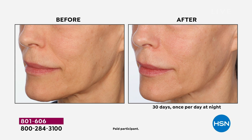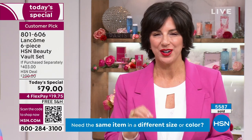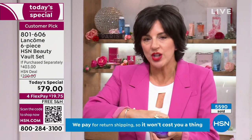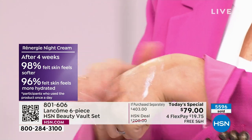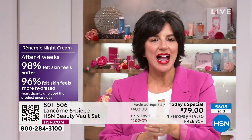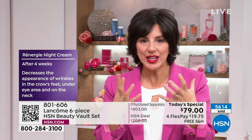Did you know only one in four women actually use a night cream? At nighttime your skin is in repair mode, working double time against all the aggressors it encountered during the day. You're losing 50% more water while you sleep — that's why you wake up with dry, tight skin. Rennergy jumpstarts that repair process, adding hydration back while you sleep. After just four weeks, 98% of women said their skin was softer, and 96% felt their skin was more hydrated.